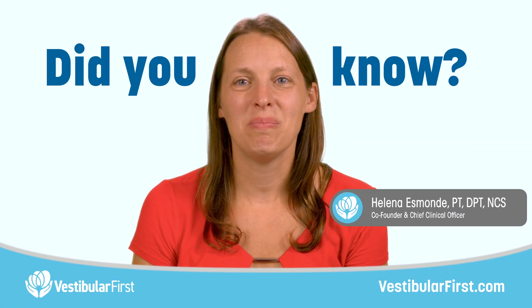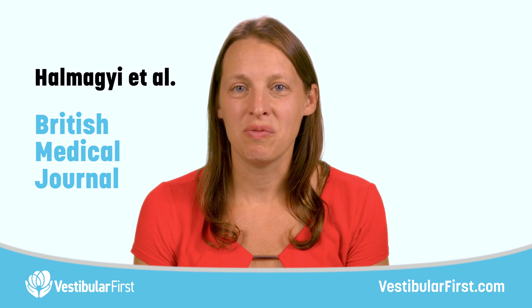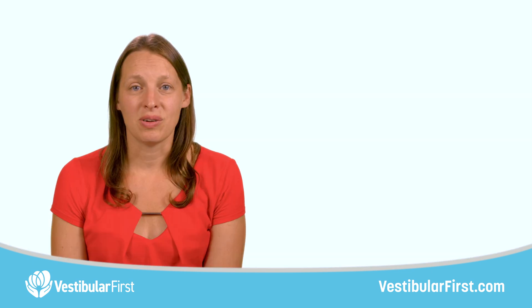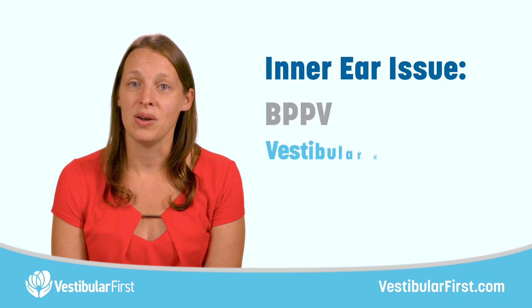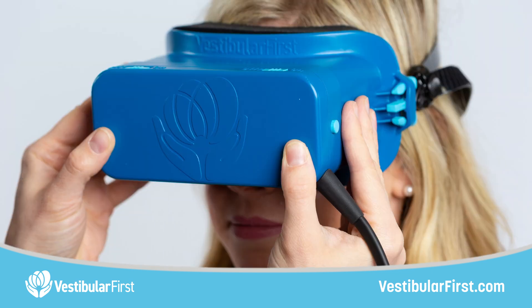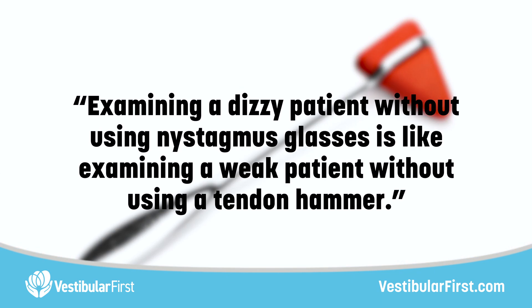Did you know that in a recent British Medical Journal article, Halmagyi et al. confirmed that peripheral vestibular nystagmus, especially its horizontal component, is suppressed by visual fixation? In other words, if your patient has an inner ear issue such as BPPV or vestibular hypofunction, you could easily miss it if you aren't viewing the eyes in the dark using infrared video goggles. Halmagyi strongly supports the use of goggles and even states: examining a dizzy patient without using nystagmus glasses is like examining a weak patient without using a tendon hammer.